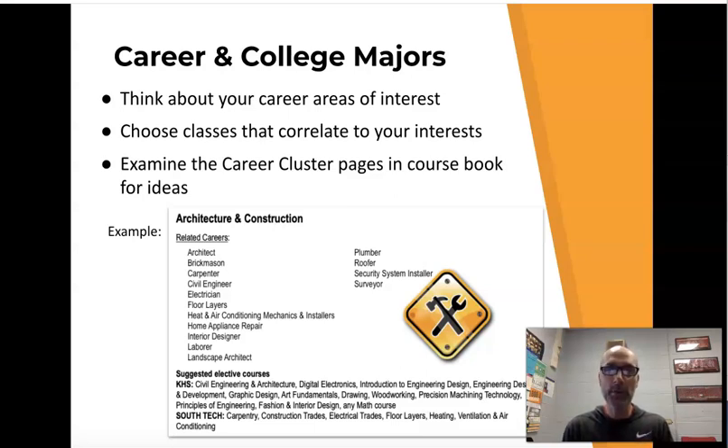An example of a career cluster is right here on the screen — this would be architecture and construction. Maybe you're interested in being an architect, an electrician, or an interior designer. Those are all different career paths that fall under the career cluster of architecture and construction. At the bottom of the slide, you can see some suggested elective courses here at Kirkwood High School — civil engineering and architecture, graphic design, or fashion and interior design. These are classes you might want to explore if you're interested in that type of career or college major.